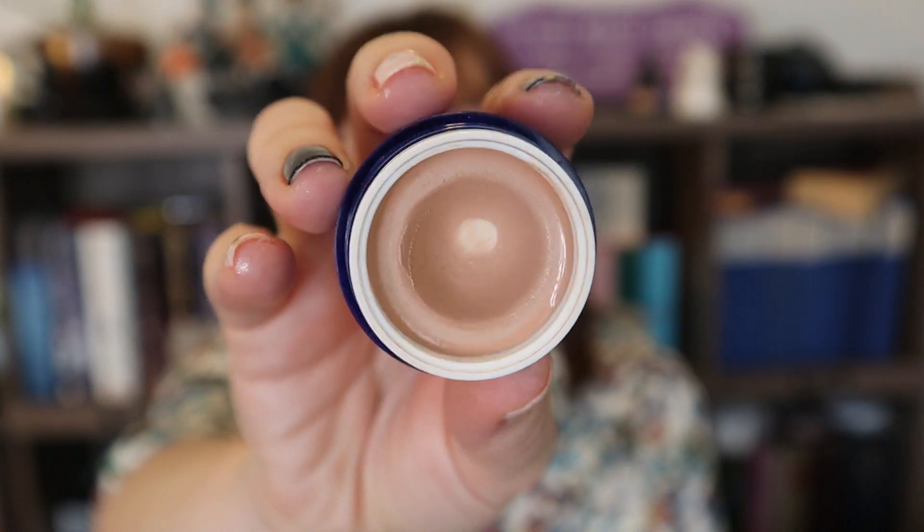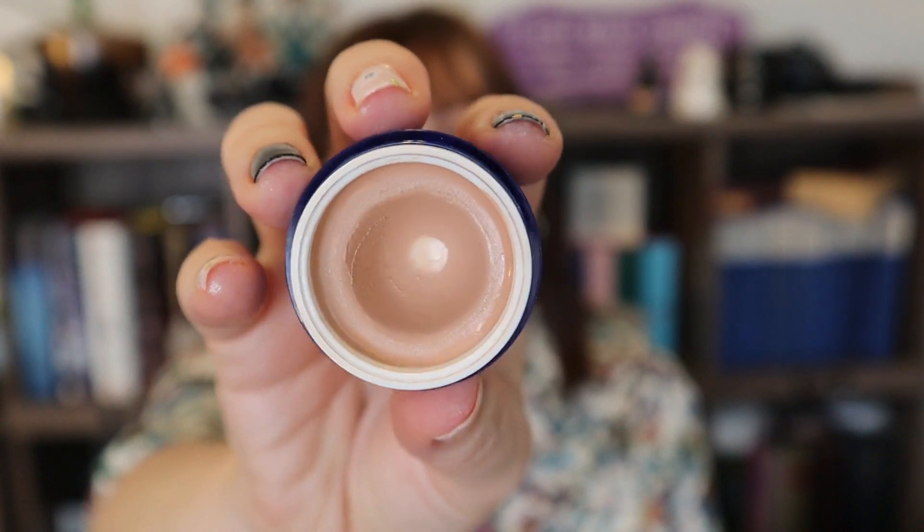The next item is from IT Cosmetics. All of the writing has basically worn off of it — this is the Bye Bye Under Eye Corrector in light, in the potted version. I'm not sure they make this anymore. This was in my project graveyard last year and I wanted to hit the jar on it but didn't make that goal. This year I did — look at that big beautiful pan on the bottom. I hit pan either three or four days ago and used it an additional 45 times up until today.